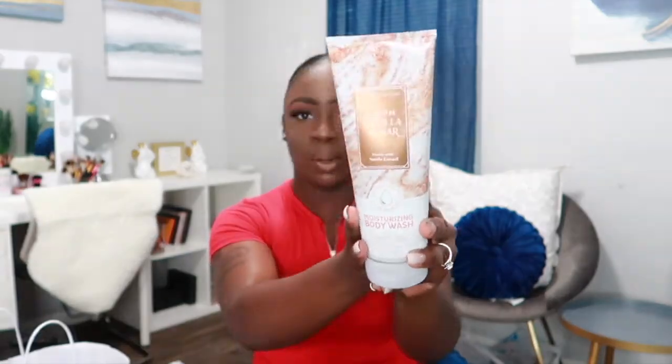Everything else in this bag is kind of single items. I got Warm Vanilla Sugar moisturizing body wash — I wanted more body washes since I love how the moisturizing ones feel on my skin. I already have the spray and the lotion and the body cream for this one. Warm Vanilla Sugar is really one of my favorite scents — I literally have everything for this fragrance.